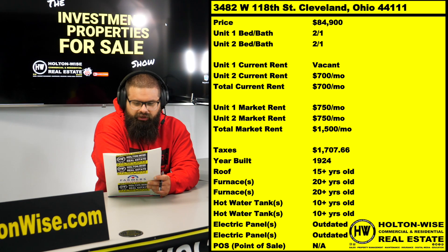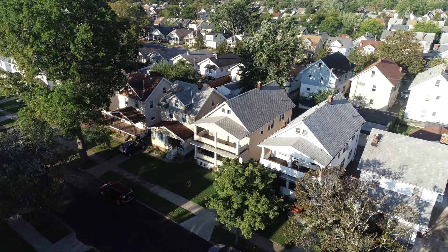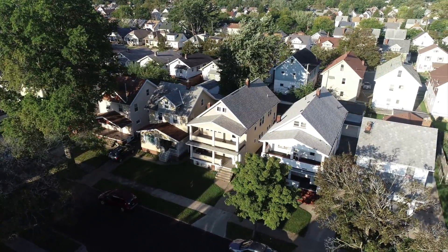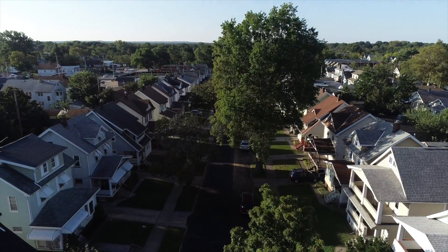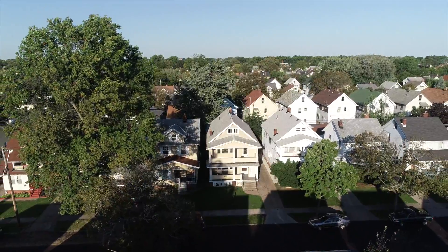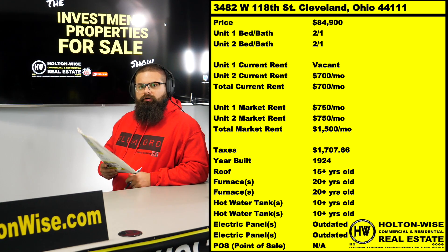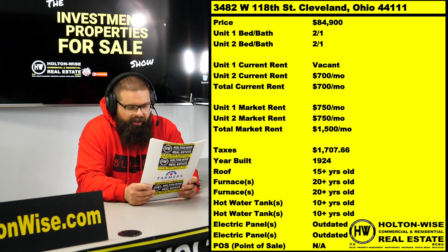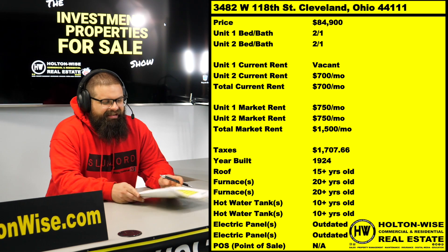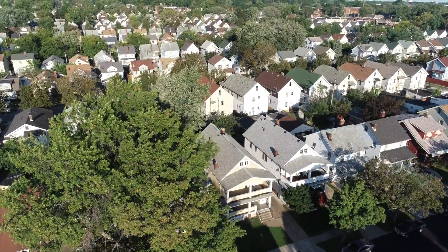3482 West 118th Street, Cleveland, Ohio 44111. Let's start off with some drone footage so you guys can see the neighborhood — solid neighborhood. For longtime viewers of Holton Wise TV, we have a ton of duplexes in this neighborhood. It's a C-class neighborhood. In the show notes below, you have the opportunity to click on the Ultimate Guide to Grading Cleveland Neighborhoods, which will show you every single neighborhood in our market graded on an A to F scale in relation to risk. This neighborhood is a C-class neighborhood — just a huge stock of duplexes.